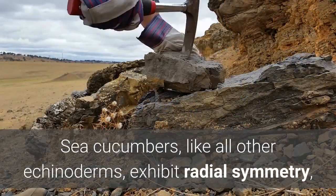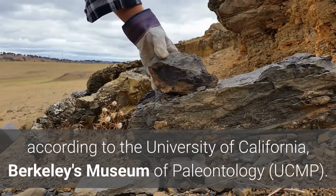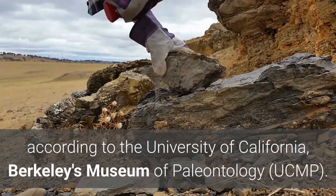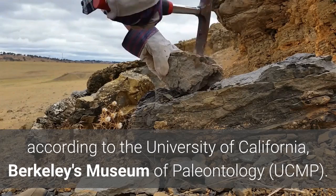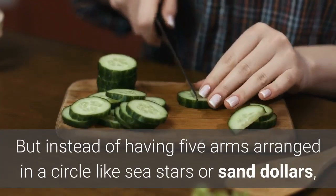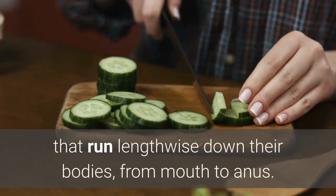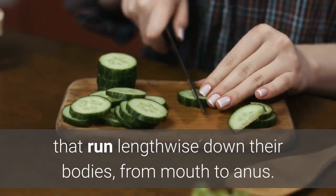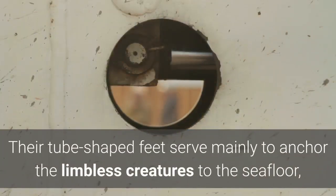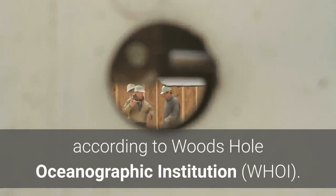Sea cucumbers, like all other echinoderms, exhibit radial symmetry, according to the University of California, Berkeley's Museum of Paleontology. But instead of having five arms arranged in a circle like sea stars or sand dollars, sea cucumbers have five rows of tiny feet that run lengthwise down their bodies, from mouth to anus. Their tube-shaped feet serve mainly to anchor the limbless creatures to the seafloor, according to Woods Hole Oceanographic Institution.